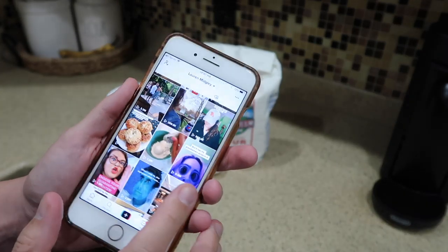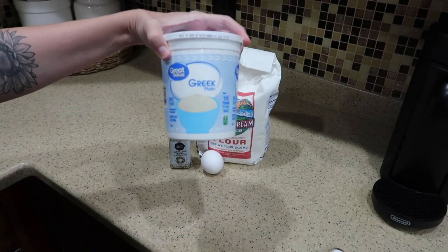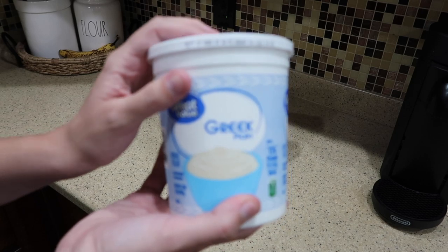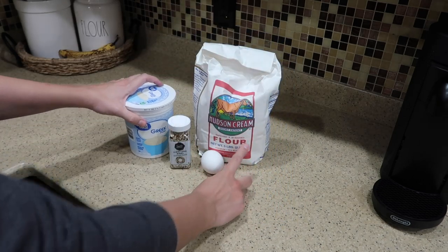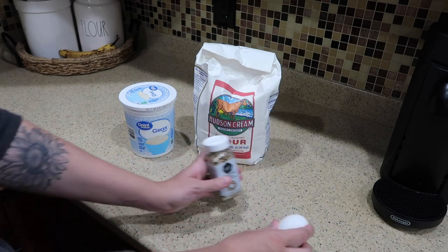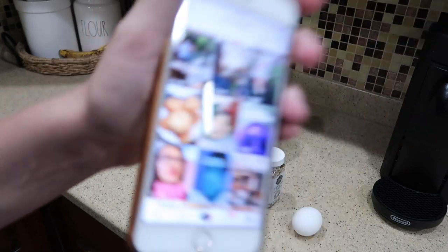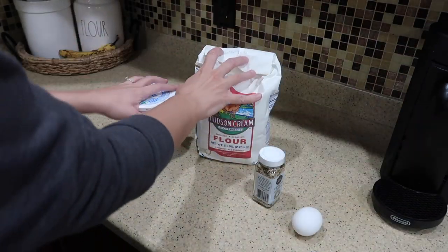So I've seen these bagels on TikTok and they're supposed to be two-ingredient bagels. You just use two cups of 0% Greek yogurt, two cups of flour, and then it's optional to use everything bagel seasoning and an egg wash. It's supposed to create really yummy bagels — I've seen a bunch of people do it so I am going to try it.